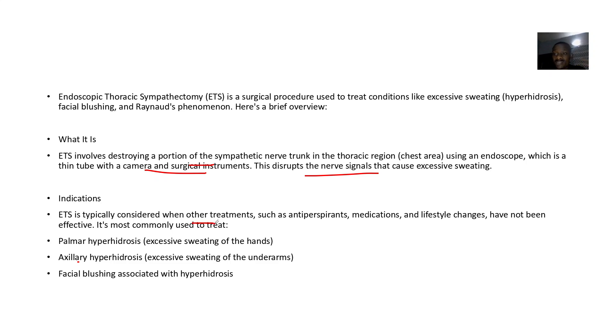Endoscopic Thoracic Sympathectomy is typically considered when other treatments like anti-perspirants, medications, or lifestyle changes have failed. It is used to treat palmar hyperhidrosis (excessive sweating in the hands), axillary hyperhidrosis (excessive sweating in the underarms), and facial blushing.